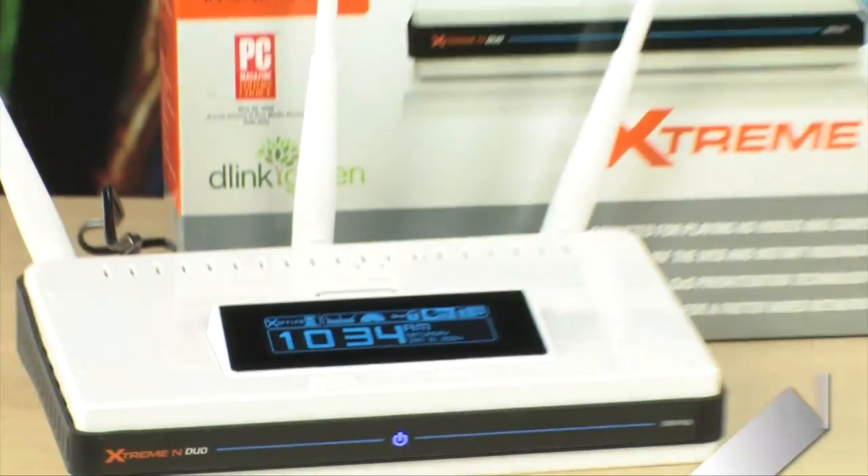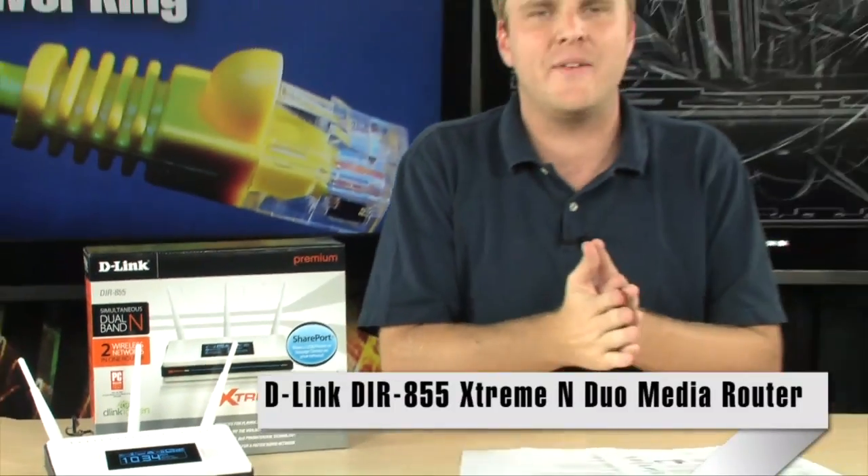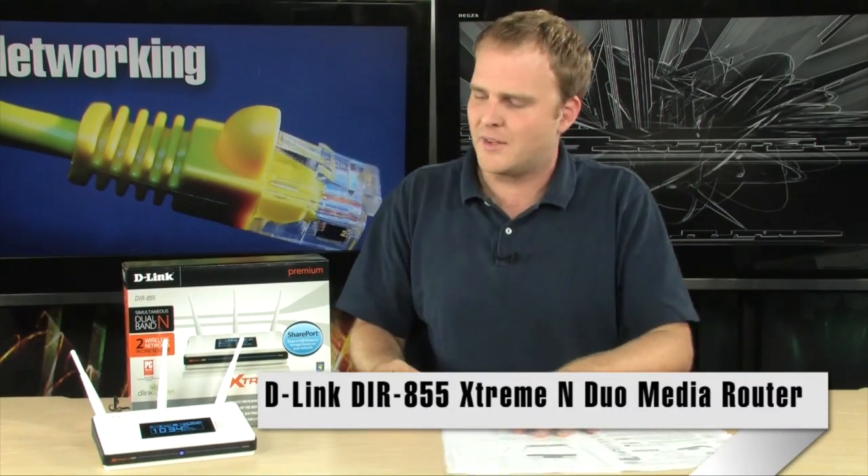What you're looking at here is the status screen of the D-Link DIR-855 Extreme N Duo router. This is the flagship of D-Link routers — a really nice piece of gear. So if you're starting to think about upgrading your entire network to wireless N, the most important link is going to be your wireless router, and the D-Link DIR-855 is pretty spectacular.